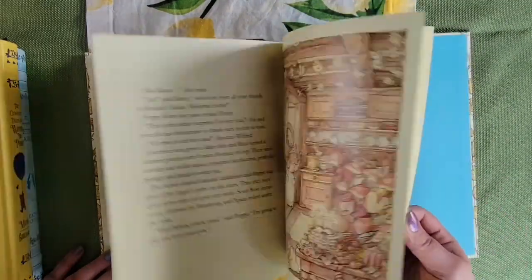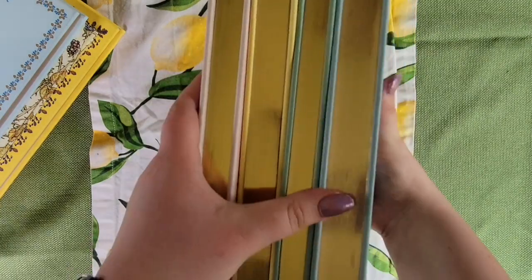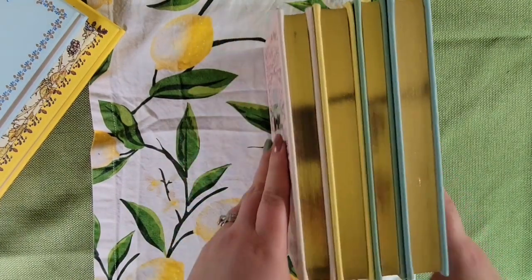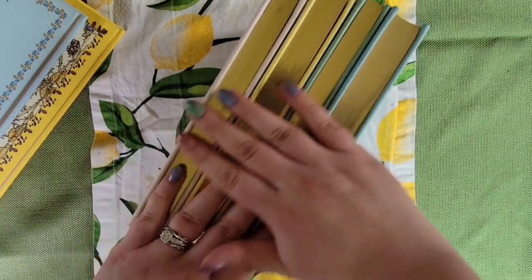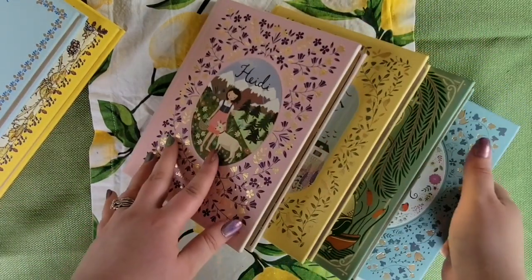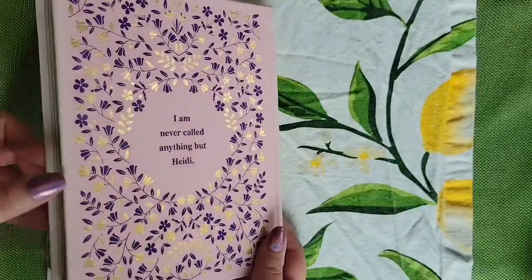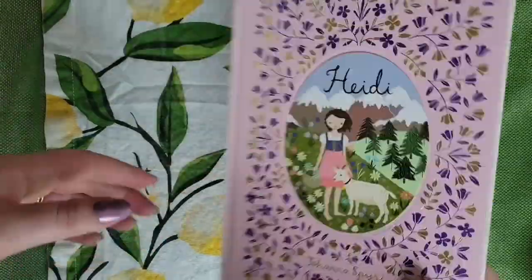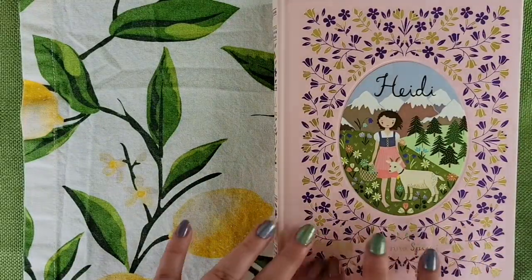Moving right along, we have our middle grade cottagecore books. These are ones that are a step above children's but they're no less charming. The four I've chosen are my Barnes and Noble collectible editions of Heidi, Anne of Green Gables, The Secret Garden, and Wind in the Willows. All these books were written quite a while ago but they hold up so well with time that they are worth a reread.